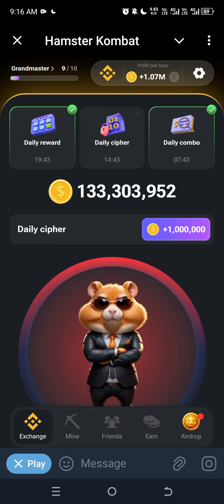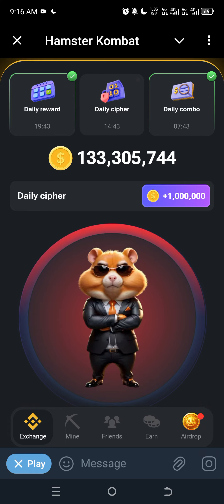Assalamualaikum, today's Hamster cipher code — let's get started. First, you have to hold three times: one, two, and three. For the second one, you have to first click and hold, then click again. Next, you have to click and hold one time.